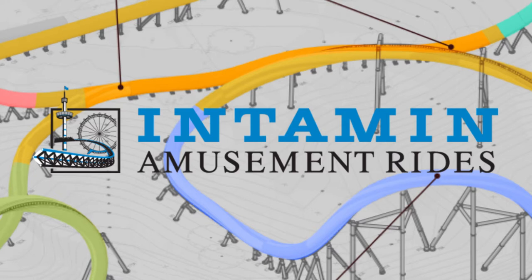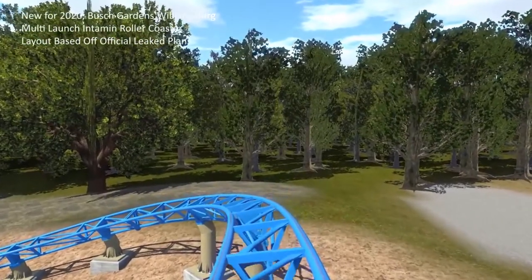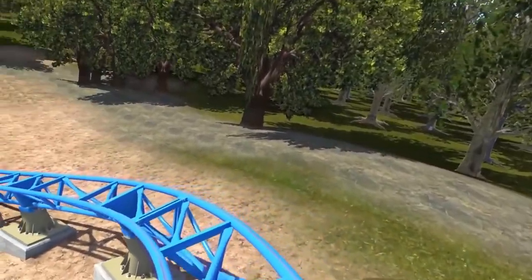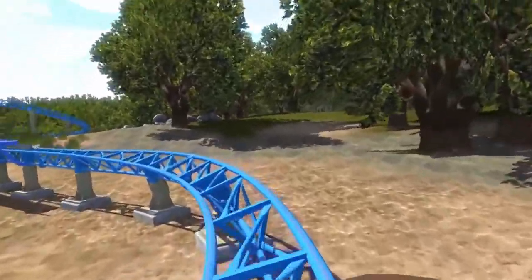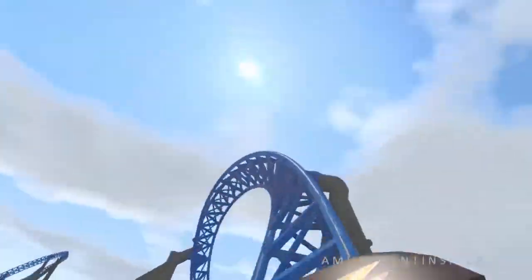A major, thrilling Intamin coaster coming to America — this is amazing and it's really exciting to see Intamin getting back in the game. Hopefully this starts a new wave of major thrilling Intamin coasters coming back to the United States. New Intamin seems like they're trying to work out some of their past issues with reliability, and they've been utilizing LSM launches, which are much more reliable than the hydraulic launches found on rides like Top Thrill Dragster and Kingda Ka.